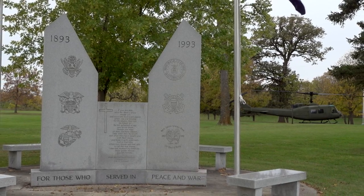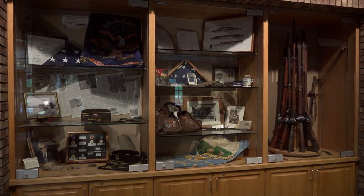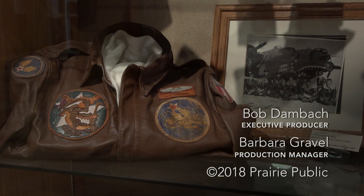When they passed the legislation to build the new Veterans Home, what the state and the legislature did is a true tribute to our veterans. And we are here for them in every way.